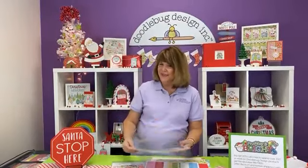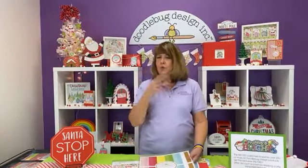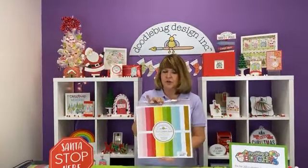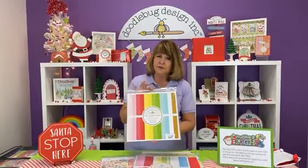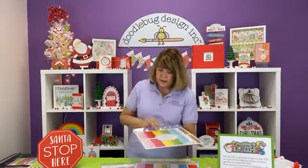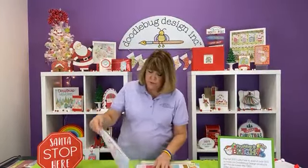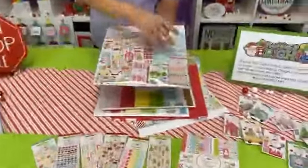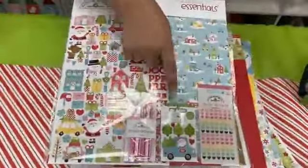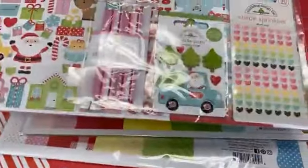You can mix and match with, say, 'Twas the Night Before Christmas from two years ago or Let It Snow from last year — there are always coordinating papers that match, so nothing in your stash looks old. A lot of companies won't do that because they want you to buy only the new. But I love this about Doodlebug. Here's your cardstock pack too, and we brought in the essentials pack which has a smattering of papers and goodies including Santa and his truck with his tree farm.